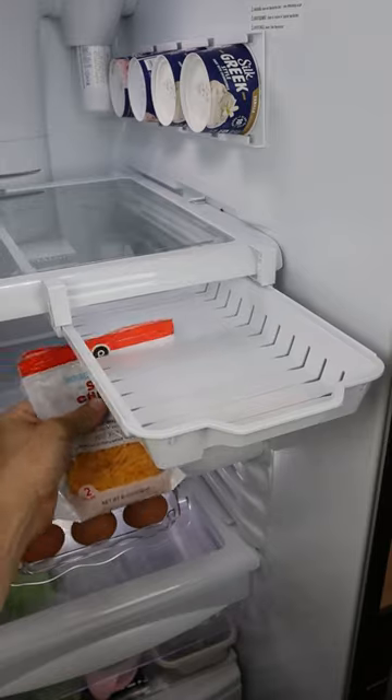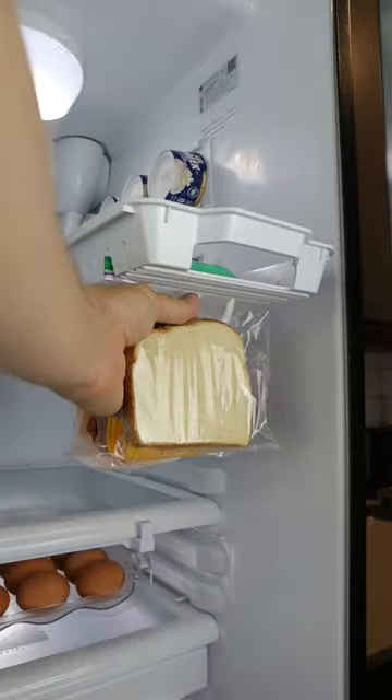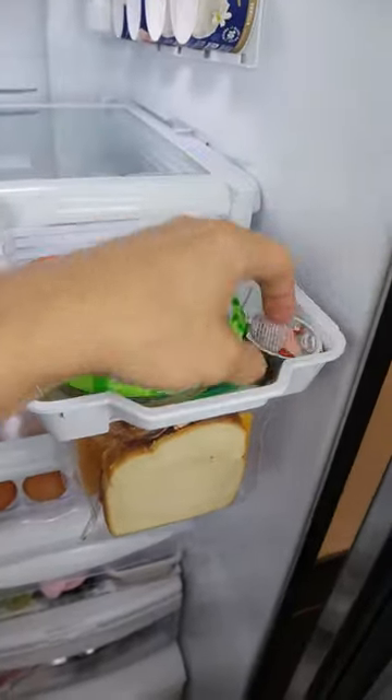This drawer fits into your fridge and allows you to slide in up to 11 Ziploc bags, and it also has storage space on top.